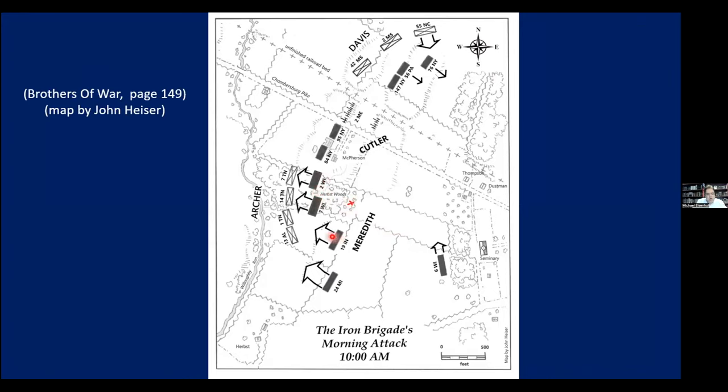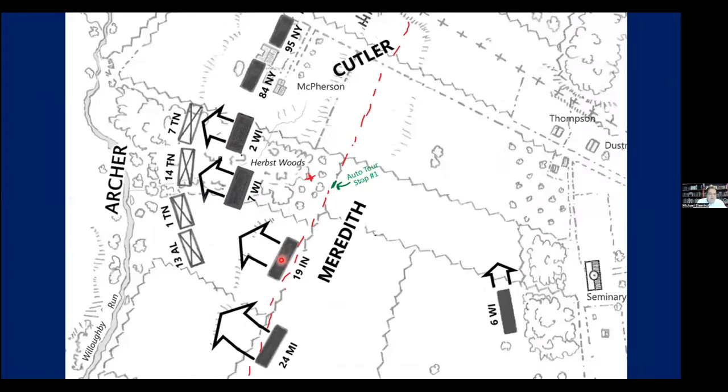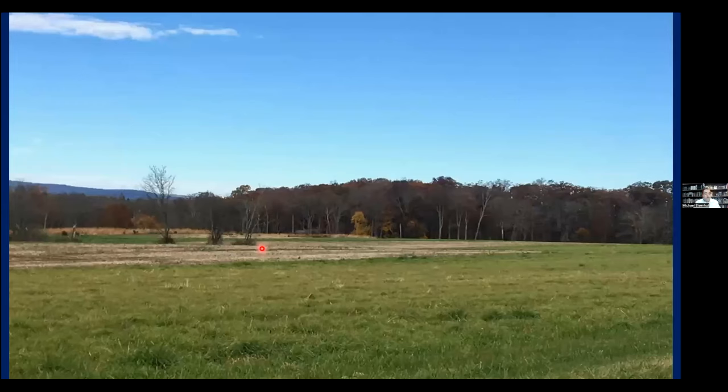The 19th Indiana crested the ridge into the open field where the 7th and 2nd Wisconsin were battling Archer's Brigade, and slammed into the right flank of the 13th Alabama and 1st Tennessee, sending them running back across the creek after a couple of volleys. In my book, young flag bearer Abe Buckles — 15 years old, from Muncie, Indiana, who lied about his age to enlist — kept chasing the Confederates alone across the field until Lieutenant Colonel Dudley yelled him back. He was so caught up in the adrenaline he nearly chased them all the way to Hare's Ridge.